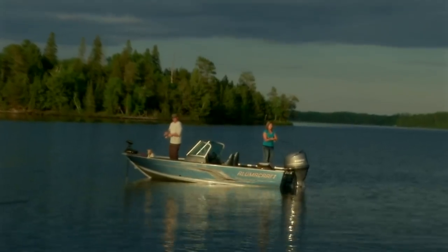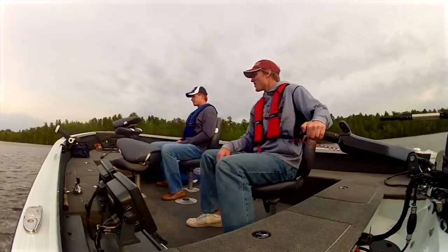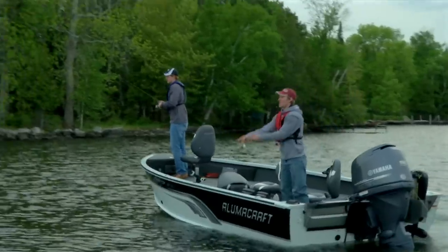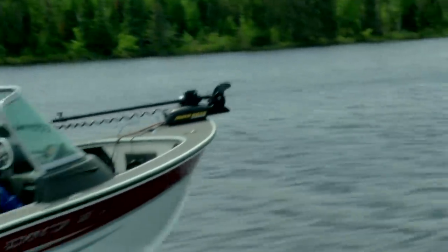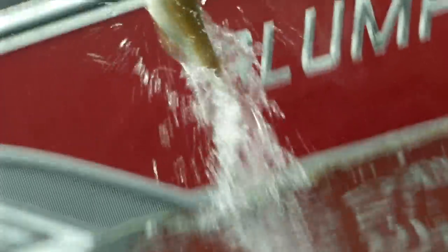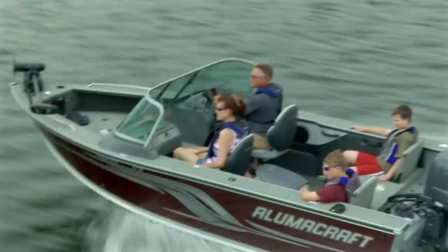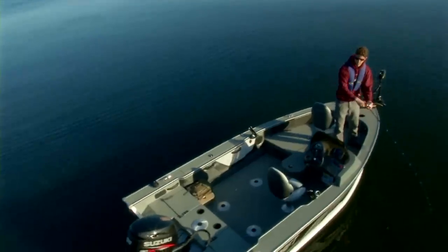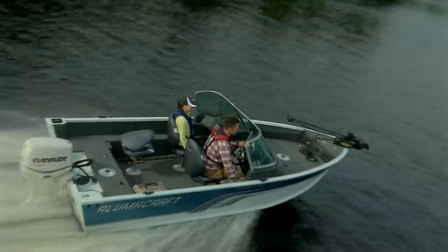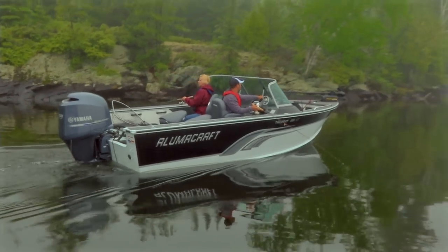When you're looking for a fishing boat, you want a boat that's tough, stylish, and has incredible fishability. Whether you're fishing large bodies of water, small inland lakes, or rivers, Aluma Craft builds a boat with you and your family in mind. Aluma Craft — it's what fishing is all about.